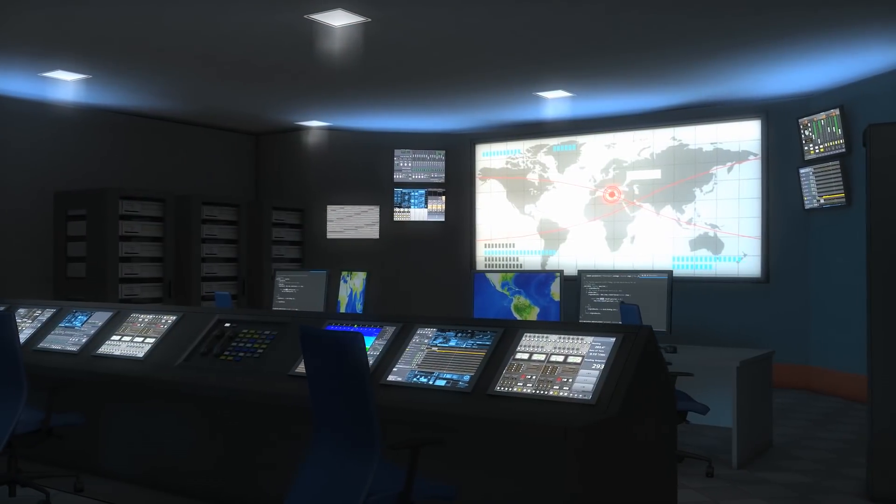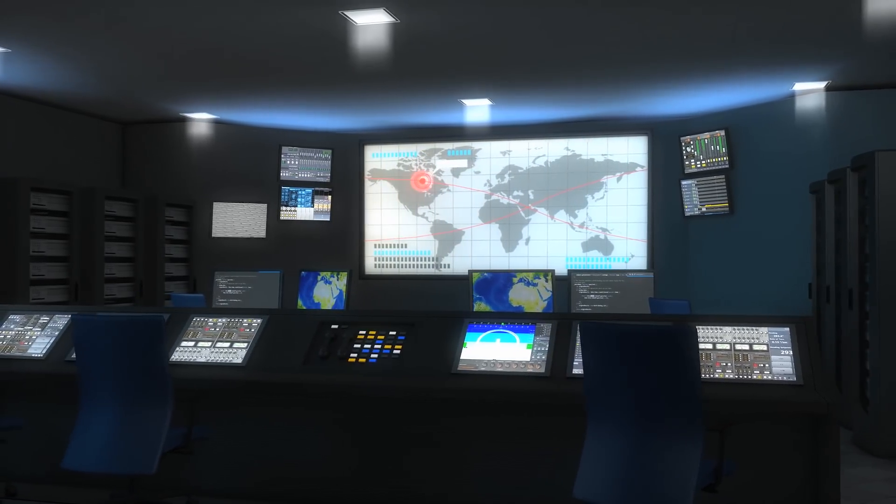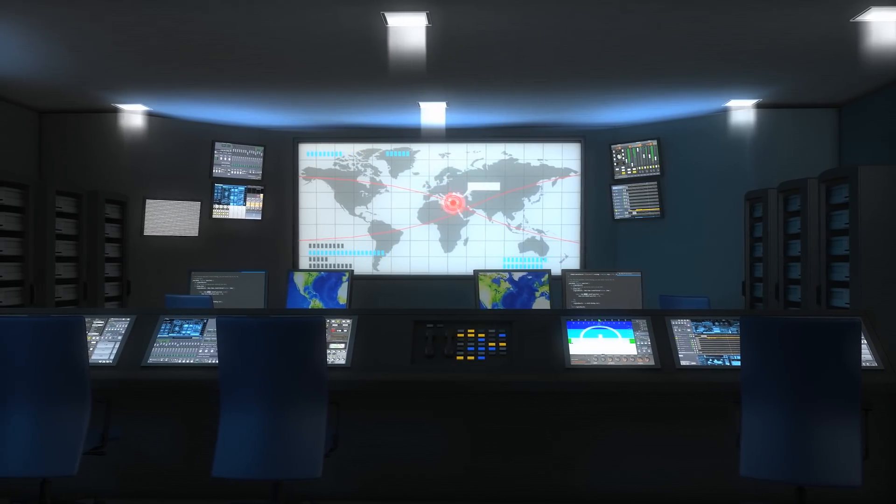But before we get to number one, we'd like you to use your imagination and think of what secret weapon the government could be hiding from us. Let us know in the comments section — the best answer will get featured in an upcoming video.